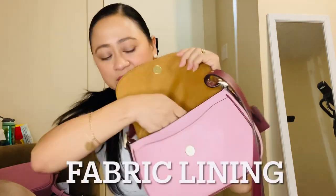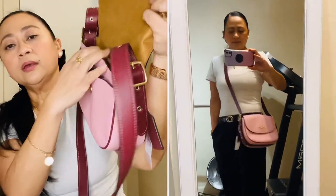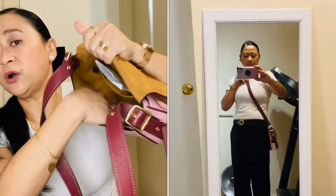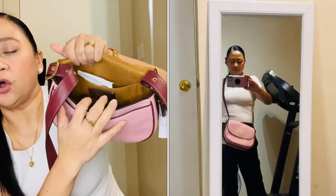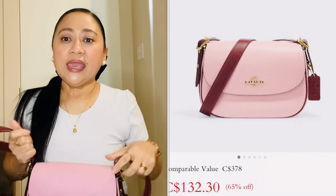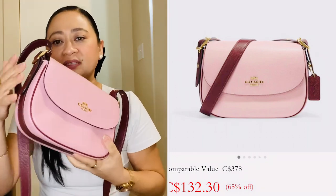Inside there's another big pocket — if you have two phones like me, one goes outside and one inside. The interior feels like suede leather, not just fabric. There's a side pocket inside and a tan lining with the Coach creed. I didn't find a wallet that exactly matched this one, so I skipped it.